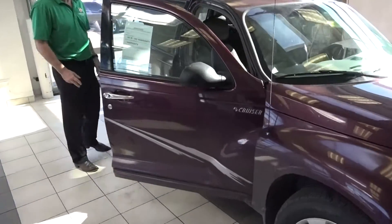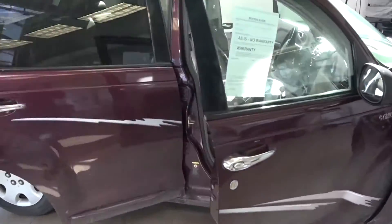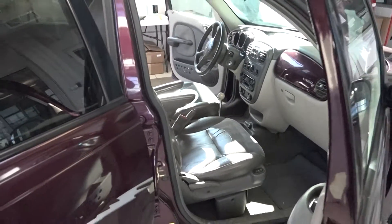It's got 150,000 miles. It's a little rough — we haven't cleaned it up yet. If we don't have to do nothing to it, we'd sell it cheaper. For $2,500, the first $2,500 on the hood gets this car.